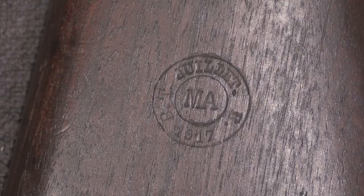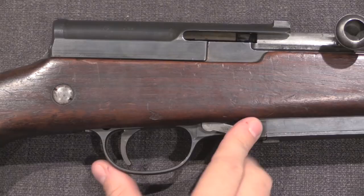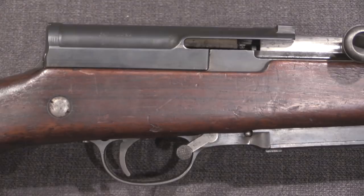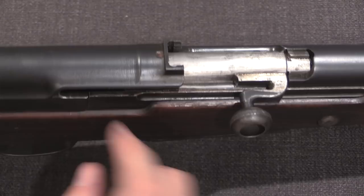There are only a couple of controls on these rifles. We have a manual safety — the forward position is fire, and the rearward position, where if you're right-handed you can feel it with your trigger finger, that's the safe position. The bolt handle is up here, with a kind of distinctive U-shaped hook, which allows it to get past the end of the receiver cover. We have our stripper clip guide here for reloading.